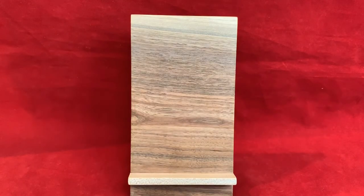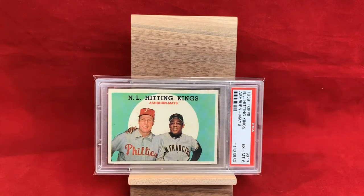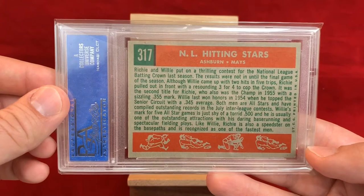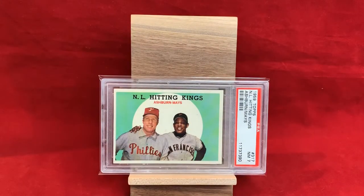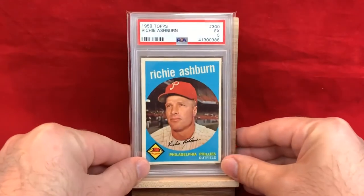Now we get into the Phillies selection, starting in 59 with this dual NL Hitting Kings card — Ashburn and Mays — a PSA 6. Two Hall of Famers for the price of one, really awesome card. The back has a lot of information about these two fantastic players. I liked it so much that I had to pick up a second one — a PSA 7. In the 50s there are a lot of these dual cards with greats of the time, and they're neat pickups, generally fairly affordable.